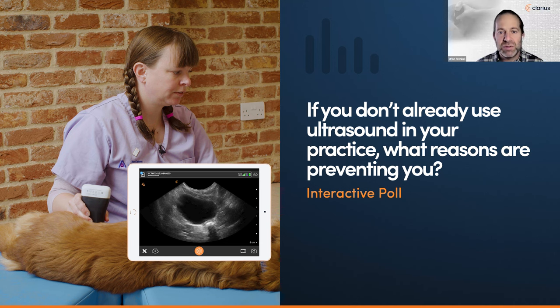Before we jump into today's study, we're putting out a poll to all of you. We know we have practitioners from all over the world at various stages of practice. We're wondering: if you don't use ultrasound in your daily practice, what reasons are preventing you? Is it that the machines are too expensive, complex to use? Maybe you don't have the experience in-house or feel like you can't get adequate training.